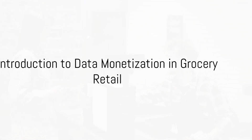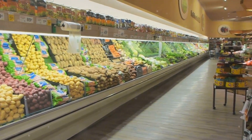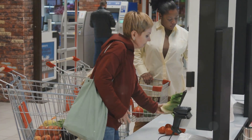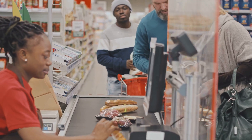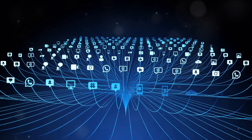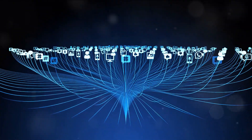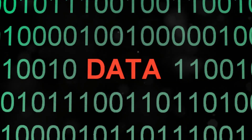Have you ever wondered how grocery stores monetize their data? The grocery store is not just about fresh produce and pantry staples — it's a data powerhouse, quietly collecting valuable information with every transaction. Welcome to the fascinating world of data monetization in grocery retail, the practice of using data to generate revenue, an increasingly vital aspect of the modern retail landscape. In a world where data is the new oil, grocery stores are sitting on a potential gold mine.